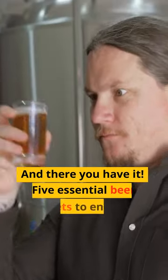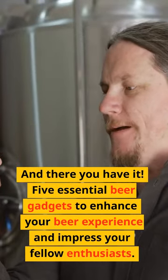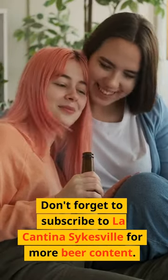And there you have it — 5 essential beer gadgets to enhance your beer experience and impress your fellow enthusiasts. Don't forget to subscribe to La Cantina Sykesville for more beer content.